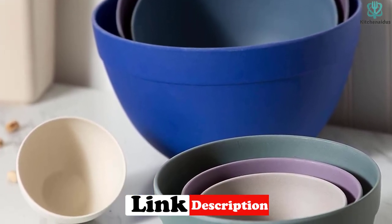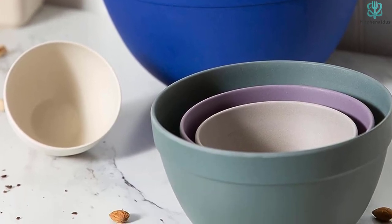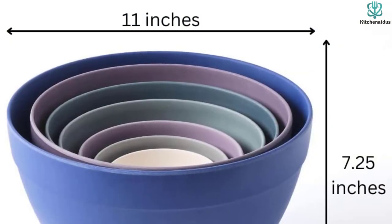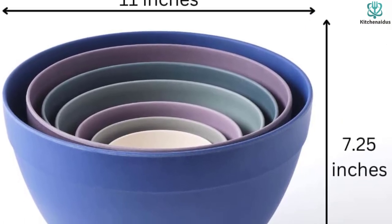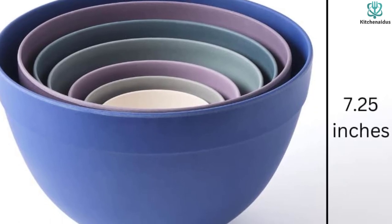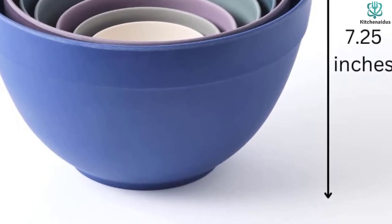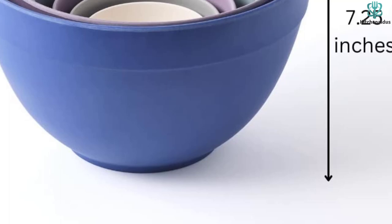These bowls aren't just easy on the eyes — they score high marks when it comes to functionality too. There's a size for every application, from mixing up a simple vinaigrette for a salad to marinating vegetables for tomorrow's lunch. Unlike other common mixing bowl materials like glass or ceramic, these are lightweight yet still durable, and they'll even resist scratches from your hand mixer. Though these bowls are dishwasher safe, they shouldn't be used in the microwave or for high heat tasks like double boiling.